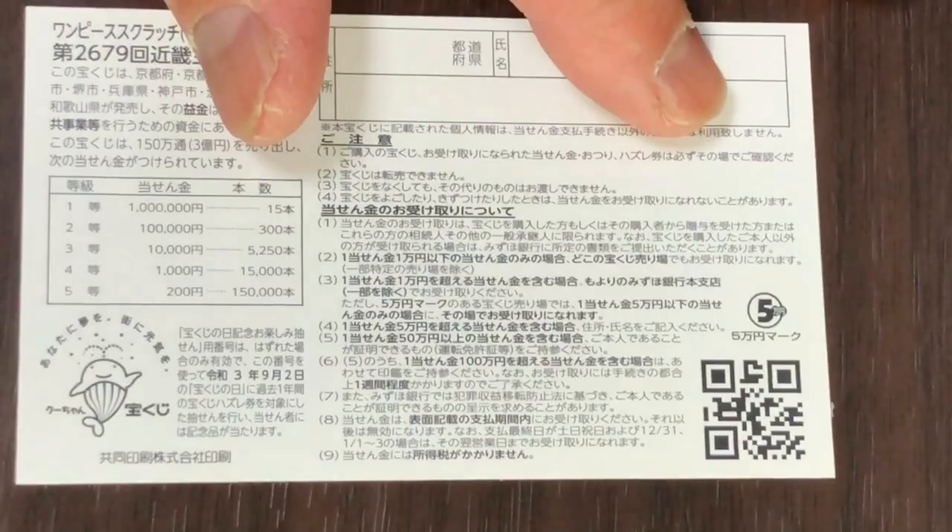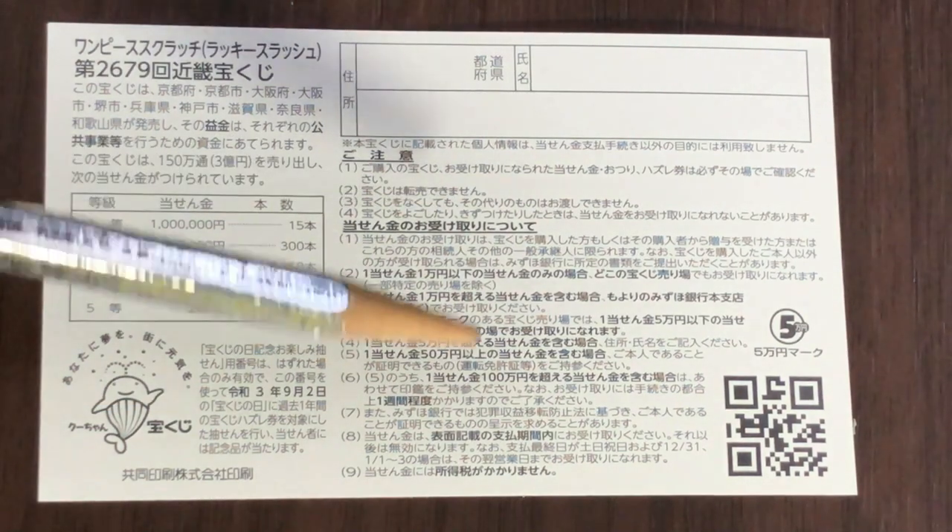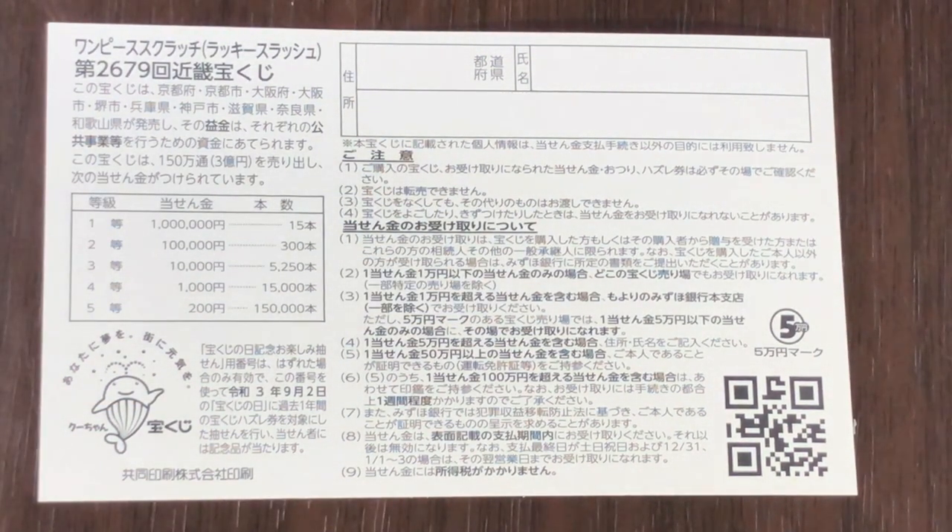Quickly looking at the back, here is a breakdown of the prizes and the rules in Japanese. If you happen to win the first prize, you're going to have to fill in this area here — you will write your prefecture, then your full name, then your address in Japan. All winnings are tax-free in Japan.